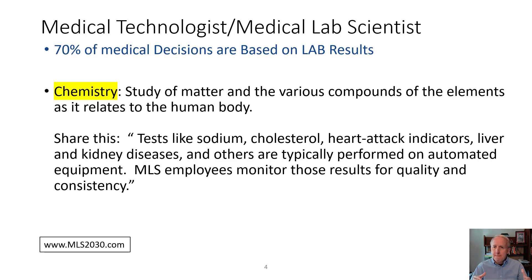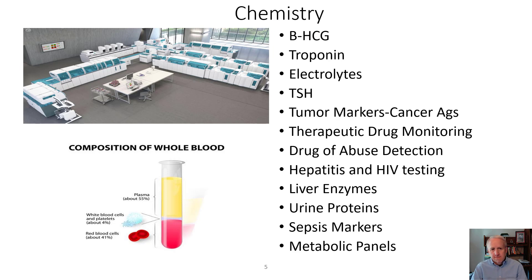Medical laboratory scientists monitor these results for quality and consistency. Here's an example of a fully automated chemistry lab with four or five sets of automated chemistry analyzers performing tests such as beta human chorionic gonadotropin (a measure for pregnancy), troponin (a heart attack indicator), and electrolytes including sodium, potassium, chloride, and CO2. In the bottom left of the screen you can see how chemistry tests are separated from a patient's blood — the bottom reflects red blood cells, and the top golden-yellow part is plasma, also known as serum, used to test for chemistry analytes.